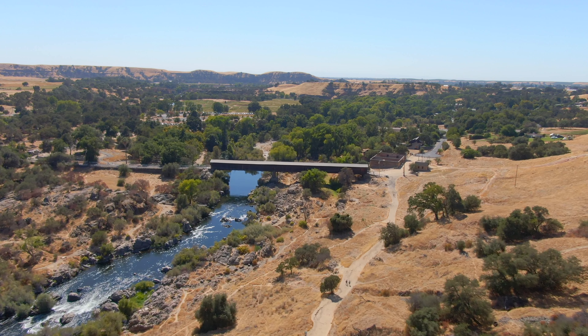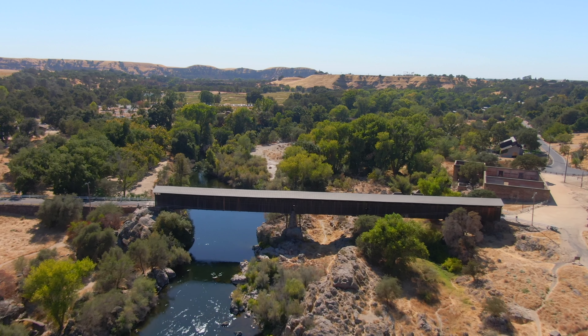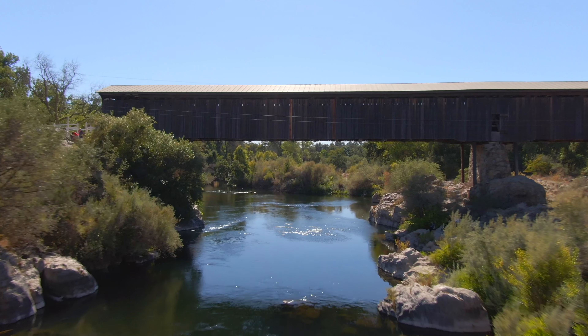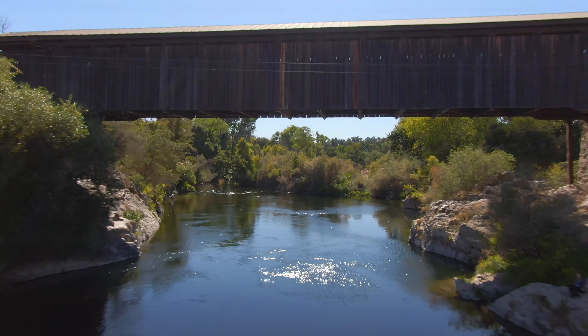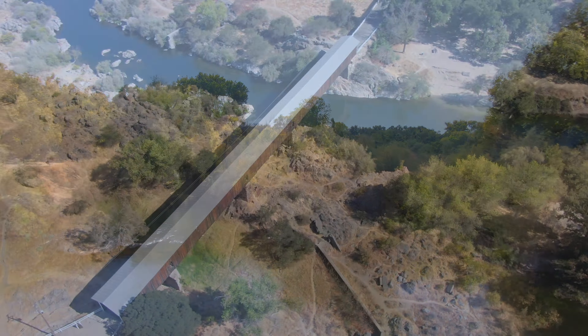Coming up is the most historical landmark in the surrounding area, which is the Knight's Ferry covered bridge, which was built in 1864 after the 1862 flood. Here's a shot as I'm flying right underneath it, and fortunately I didn't crash, which is always a good thing.